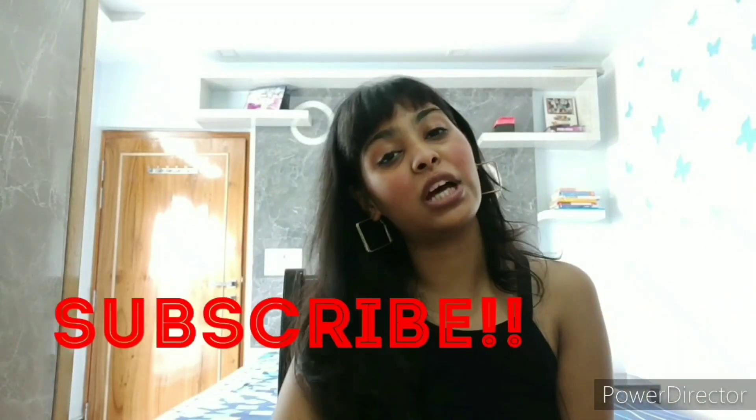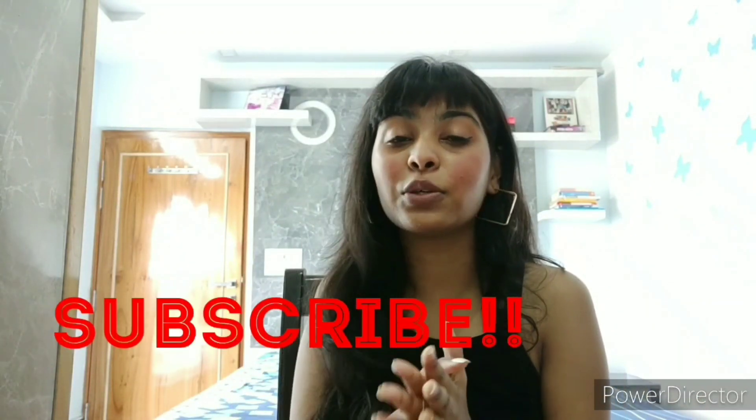Hi guys, what's up? It's Disha and I'm going back to my channel. So in today's video, I'm going to share with you guys a clothing haul. All the clothes that I've bought are from FBB, Westside, Max, and a few of them are from Flipkart. Please stay tuned and let's get started with today's video.